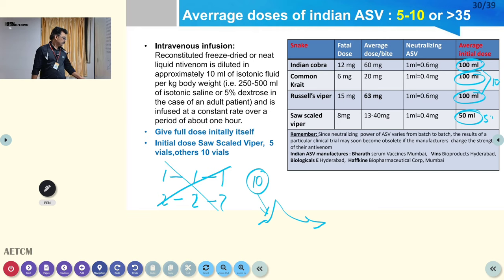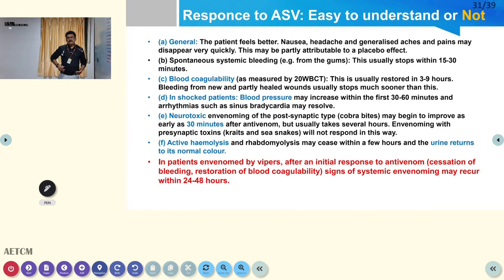How to give ASV: dilute one vial in 10 ml and give over 10 minutes. So if giving 10 vials, dilute in 100 ml and give over 100 minutes — approximately one and a half hours. This dosing is guided by clinical experience and local envenomation patterns. Some bites require 5 vials, some 10, some 20, some 30 — more than that is generally not recommended.